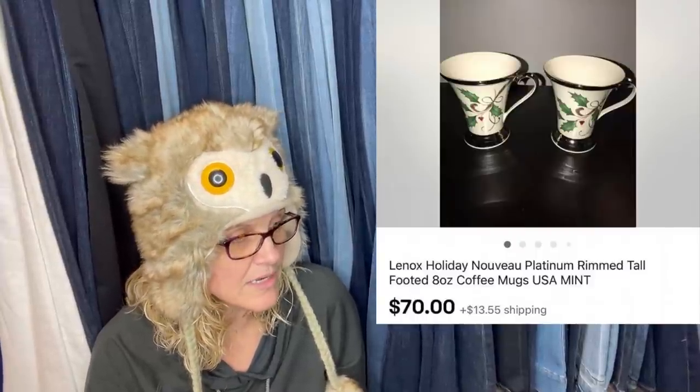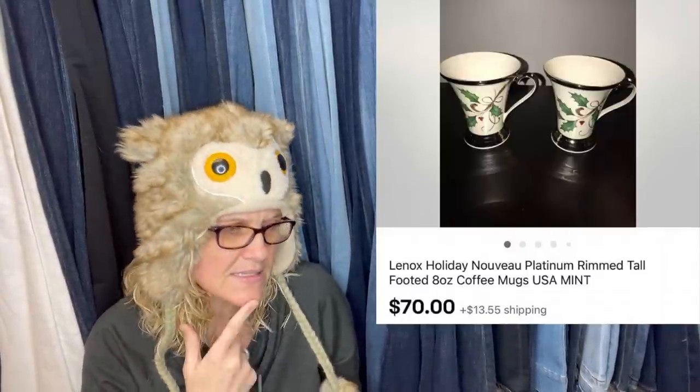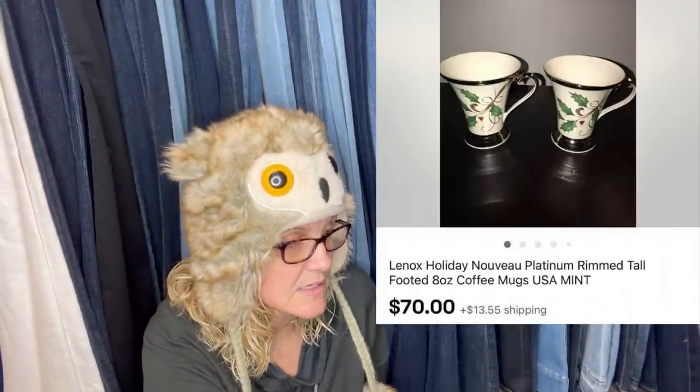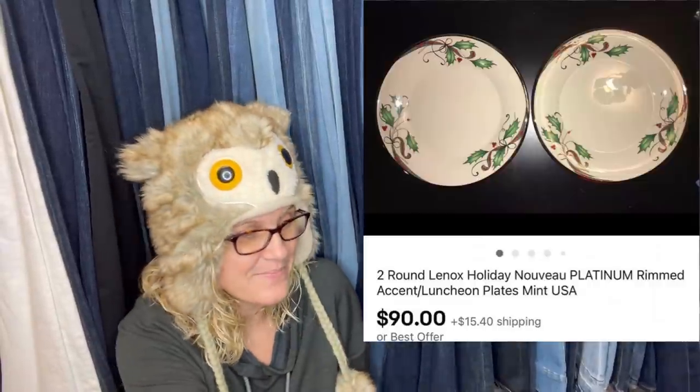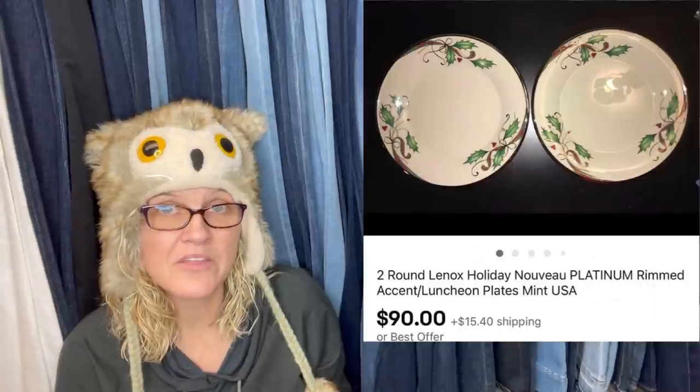Personal stash, pre-owned never used — split the plates from the mugs, sold for $160 total. Here are the mugs: looks like two Lennox Holiday eight-ounce coffee mugs — sold for $70. And here are the matching plates — sold for $90. Splitting things up makes it easier to ship. Would they have made more putting them together? I don't think so — I think they did the right thing, but let me know in the comments.